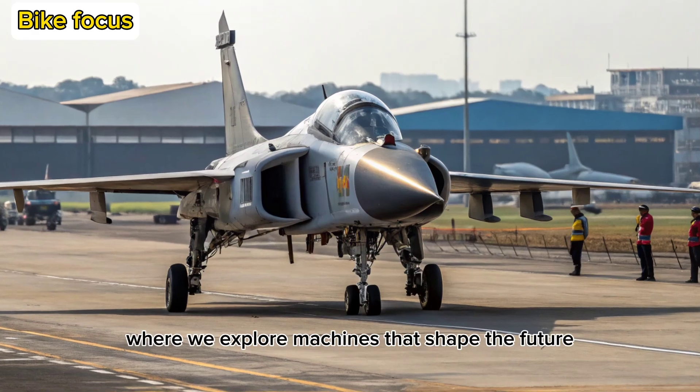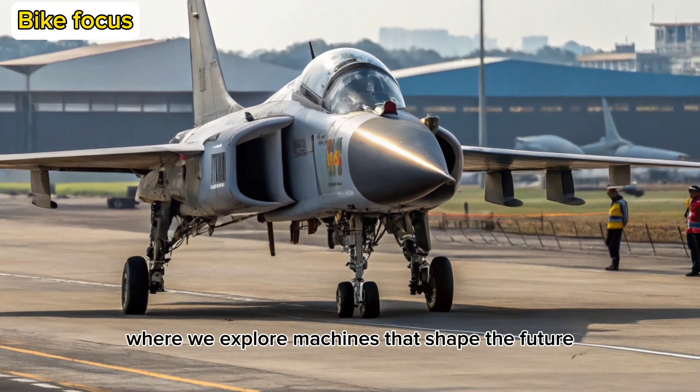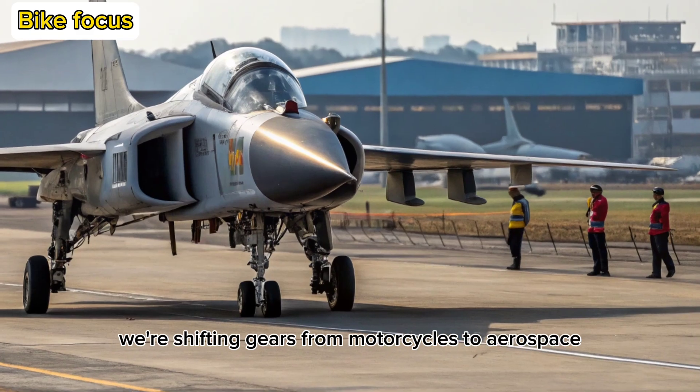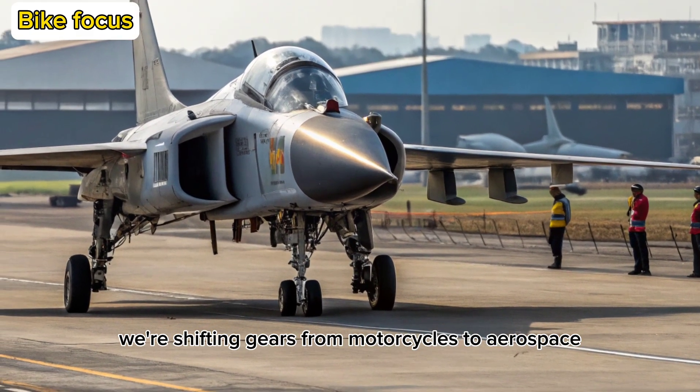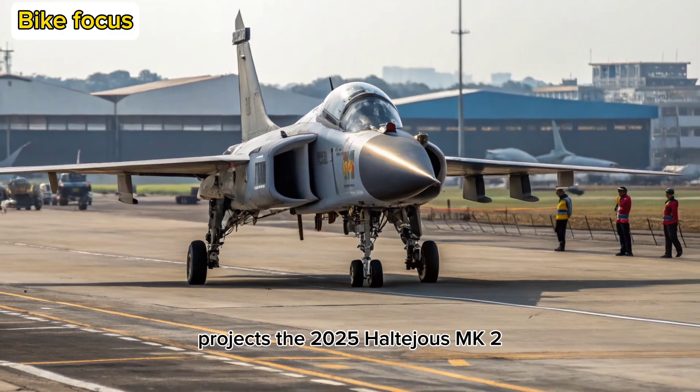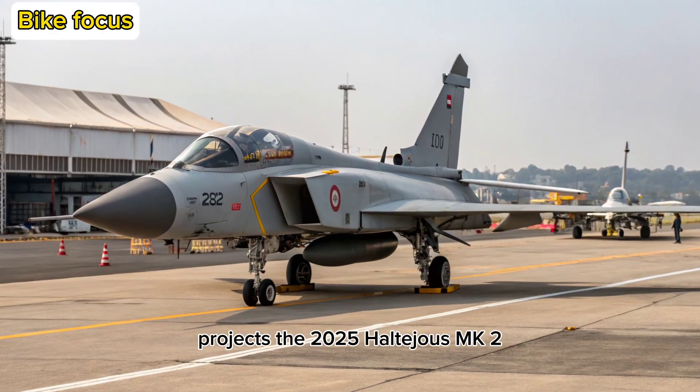Welcome to Moto Focus, where we explore machines that shape the future, on two wheels and beyond. Today, we're shifting gears from motorcycles to aerospace, diving into one of India's most ambitious defense projects, the 2025 HAL Tejas MK2.